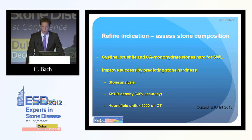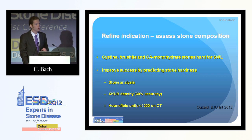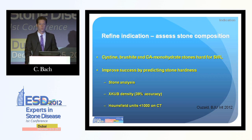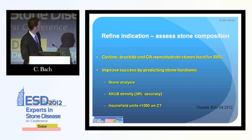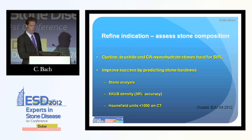Regarding stone composition: we can do a CT KUB and measure Hounsfield units. If the Hounsfield units are higher than 1,000, stone treatment is likely to fail. A recent paper in BJU International refined this further, suggesting a cut-off of 970 Hounsfield units for good stone fragmentation with lithotripsy. We should be aware of how hard our stone is — either via CT KUB or from the patient's previous stone analysis.